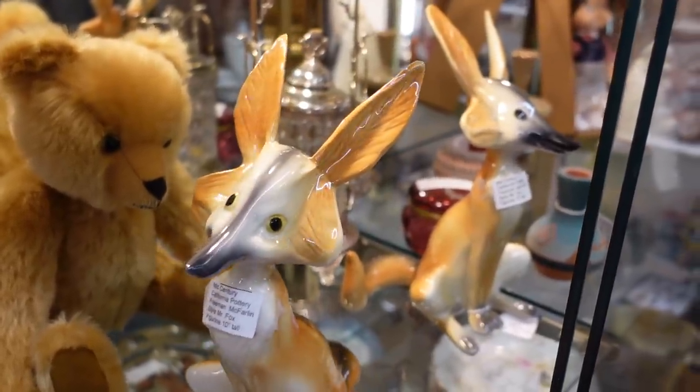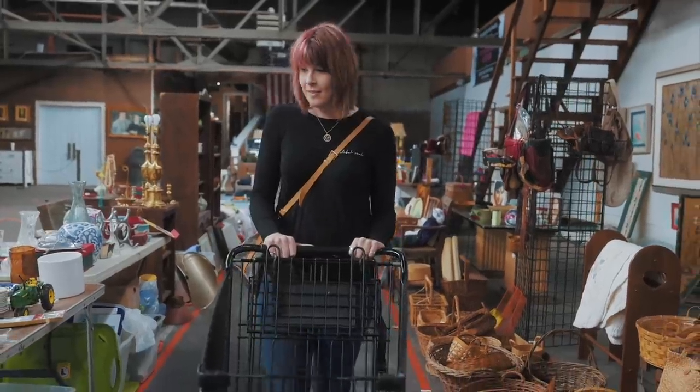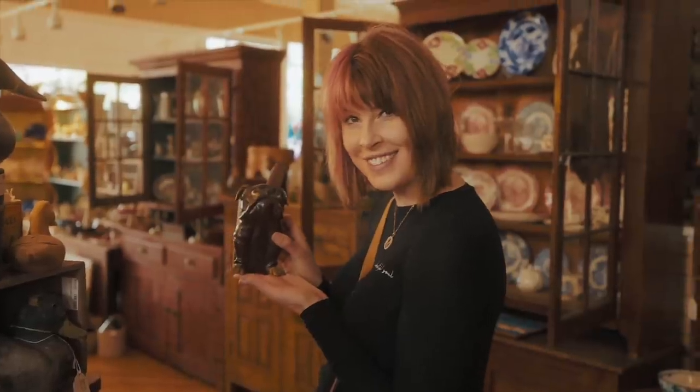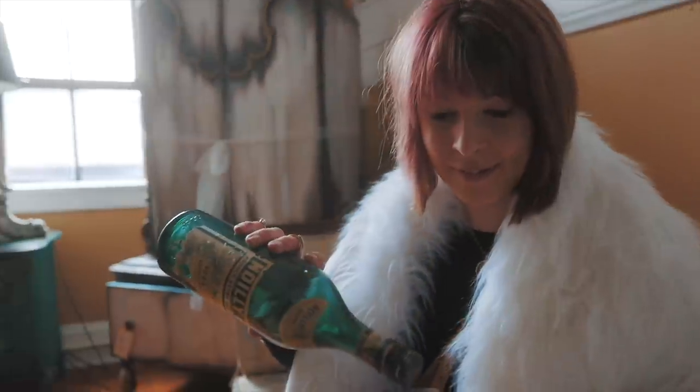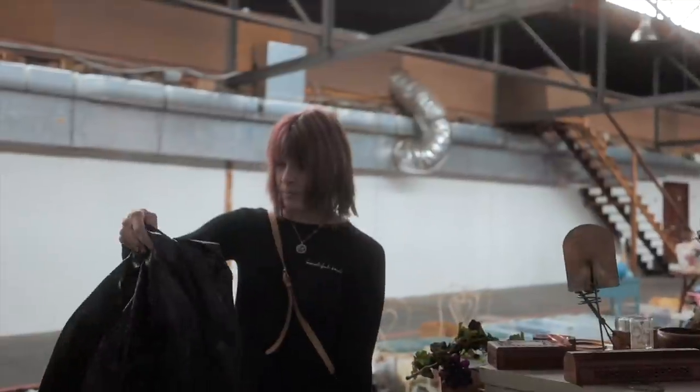My family calls it my superpower — it's my ability to see value in things that I can buy and flip for a profit. I'm The Crazy White Lady and welcome to my channel.